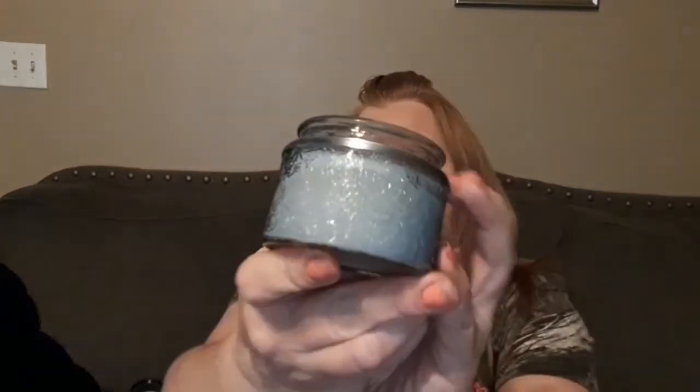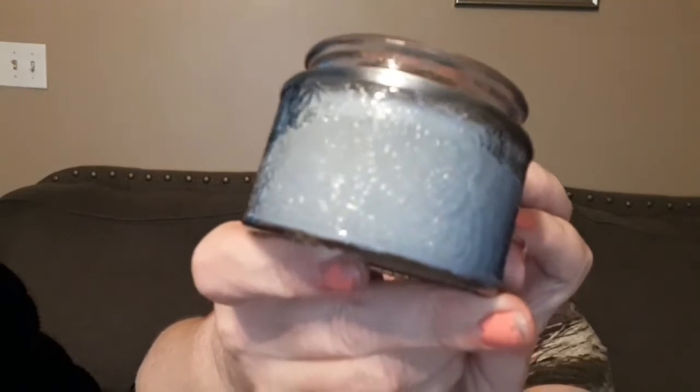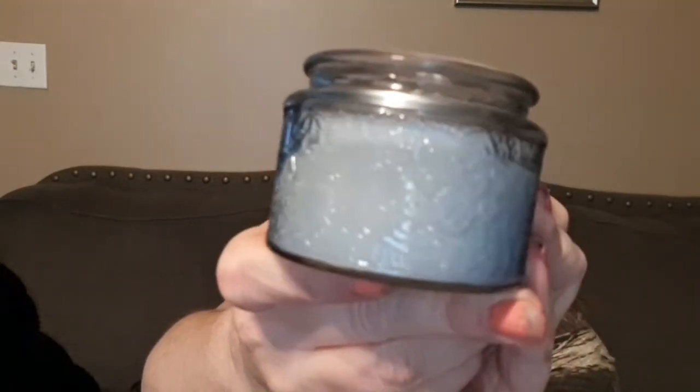The next one I got is called Indigo Reef scented candle — it's a three-ounce jar, sort of a blue color, with what looks like a floral design on it. This one smells really good too — some sort of flower smell. I don't know exactly, but it smells nice.